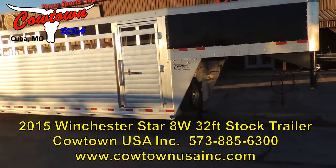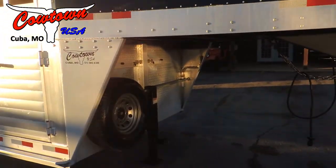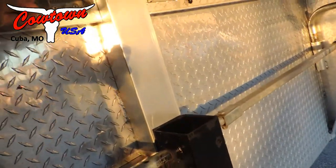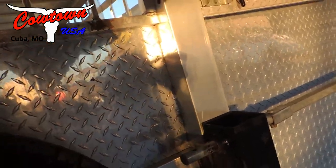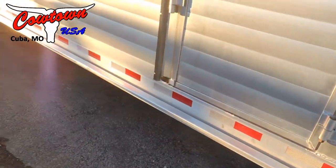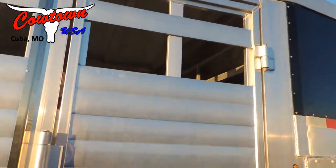Two slam center gates, and one of the gates is going to have a slider in it. Spare tire and wheel. Got your big door vents here — pull it here, just like that, and shove it right up just like that. Come around here, you have your step, and again I mentioned the escape door.